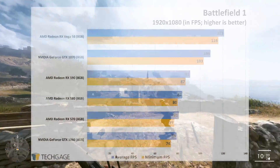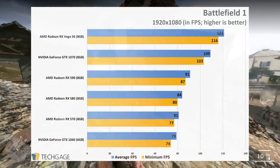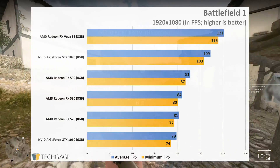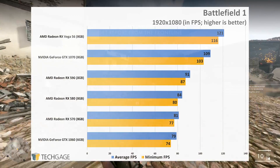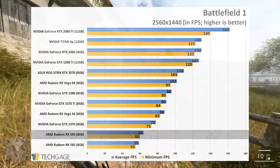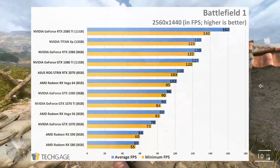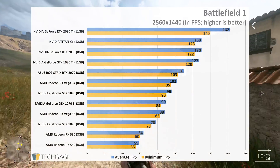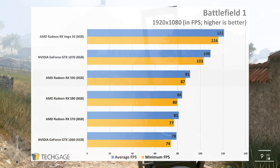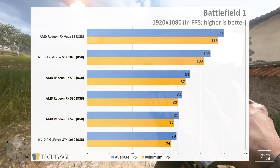The higher the resolution in Battlefield 1, the smaller the gains the RX 590 will exhibit over the RX 580. At 1080p, AMD's latest GPU gains 7fps, which drops to a gain of 5fps at 1440p. The GTX 1060 wasn't tested in the higher resolutions, so I'm glad it's at least covered in the 1080p set. AMD really cleans house there, slotting the three RX cards right in between the 1060 and 1070.